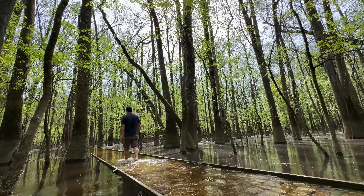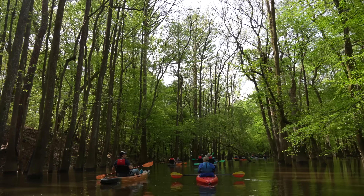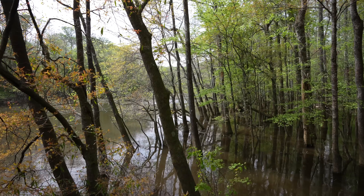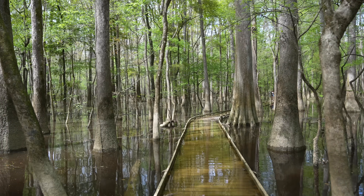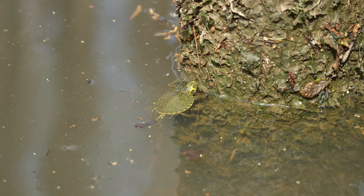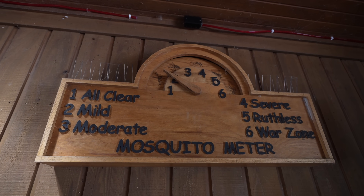Congaree National Park is located in South Carolina and is one of the least visited national parks in the country. I found a lot to like here with the floodwaters nourishing the shadowy landscape and with the hardwood forest towering above as I walked and kayaked the trails. I'm trying to visit all the national parks and here's how I spent one day in Congaree National Park.